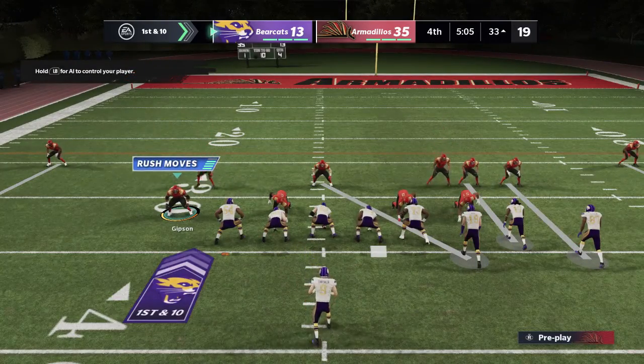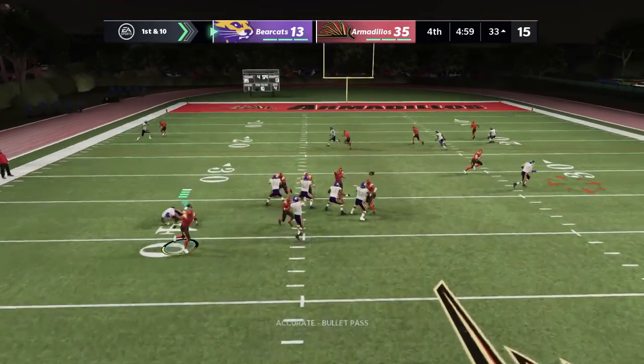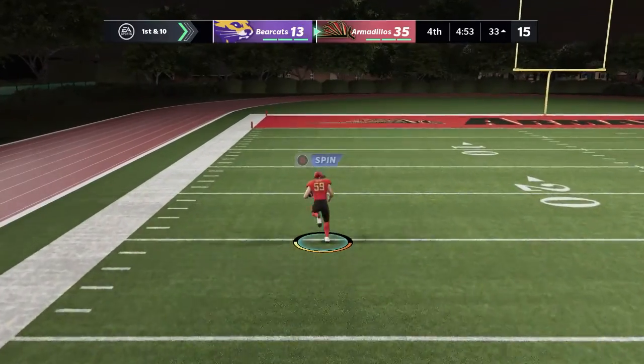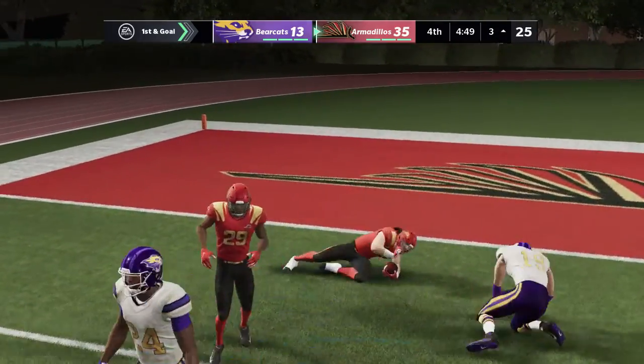Five receivers on the field, likely going to the air on this play. On first down he'll drop back — Carpenter is picked off. He's at the 30, 20, 10, and they'll have it inside the red zone.